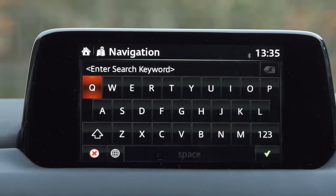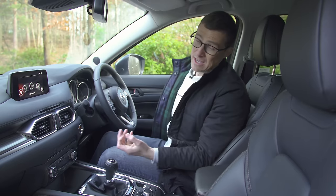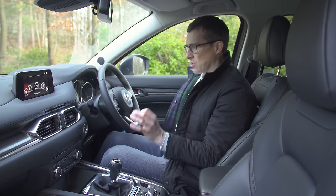Adding a waypoint can be a bit of a faff as well — it's just not all that easy to use. In fact, the infotainment system you get on a Hyundai Tucson is simply superior.